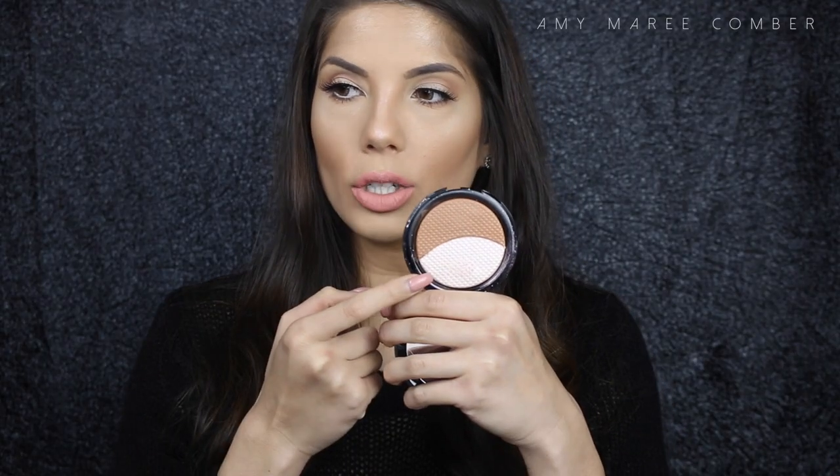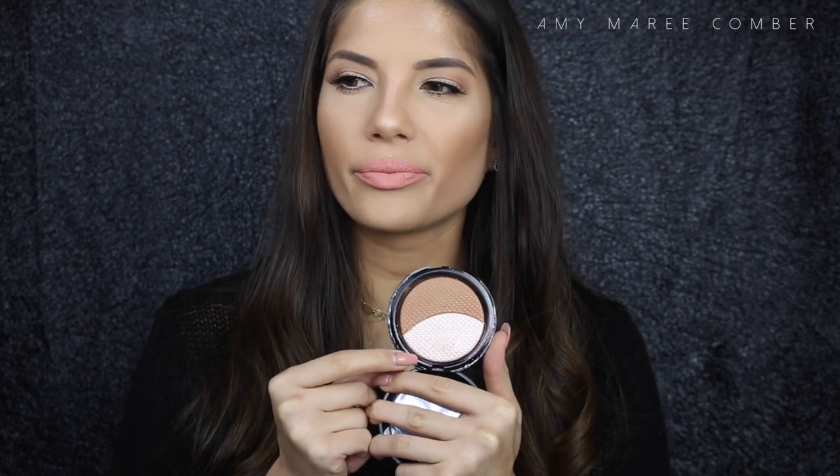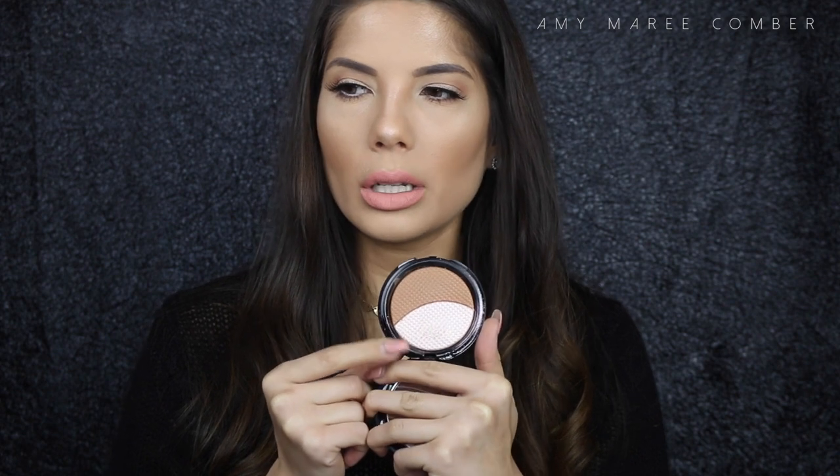The third highlighter I love is from Makeup Forever — the Pro Sculpting Duo. I'm using the lighter shade, which is a champagne color. It looks luminescent on the skin — it's beautiful. I have it on my nose right now. It's a little more luminescent than the others.